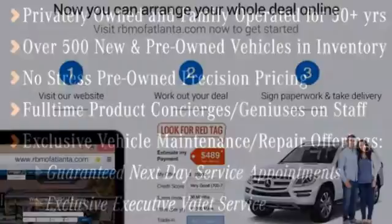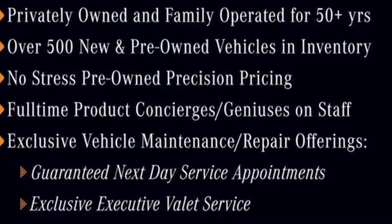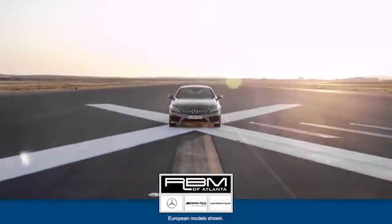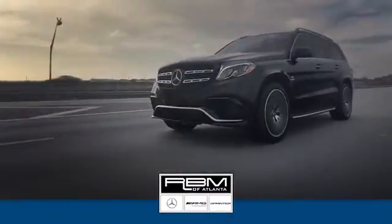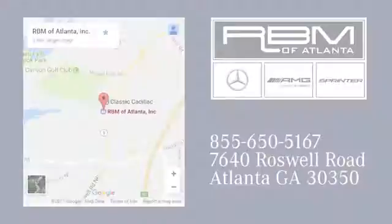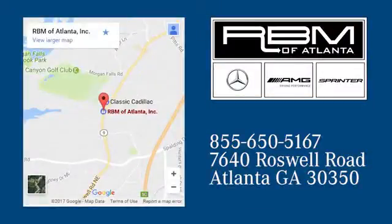Go ahead, indulge yourself. Test drive this E-Class today. At RBM of Atlanta in Sandy Springs, we have the best selection of new and top quality pre-owned vehicles to choose from. We're conveniently located at 7640 Roswell Road in Atlanta.